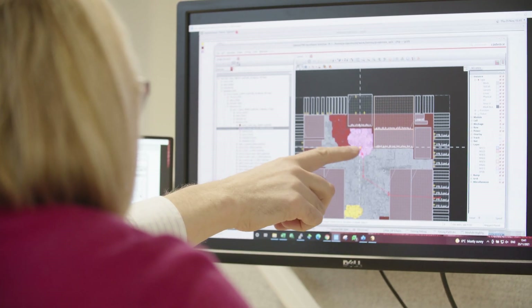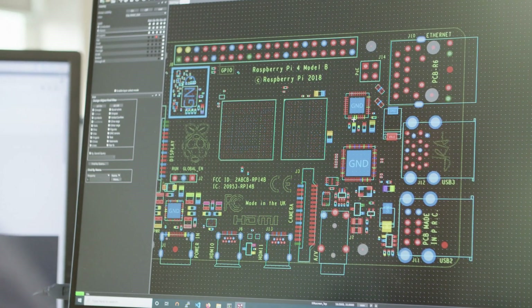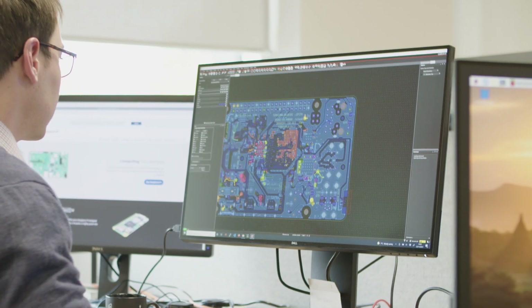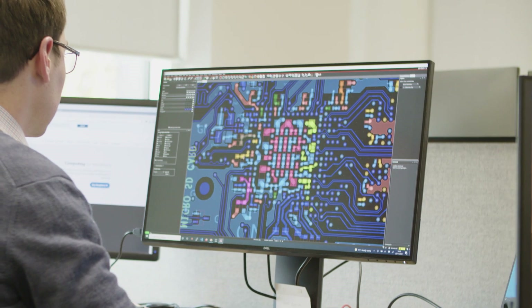We use Cadence tools throughout our design, verification, and implementation flow — from RTL verification to generating a GDS, to verifying and validating it and sending it out to the foundry — so we are 100% Cadence based. We use Cadence PCB tools to design the electronics products and we use the Cadence chip design tools to design our silicon.